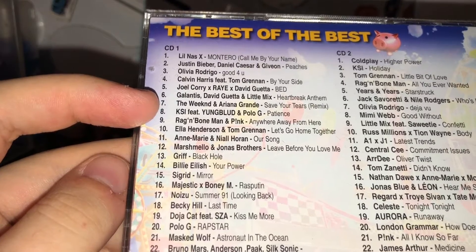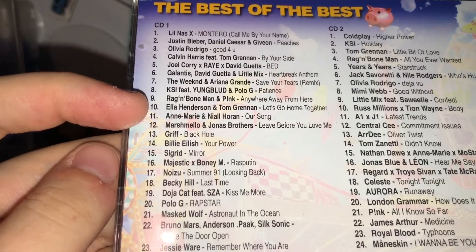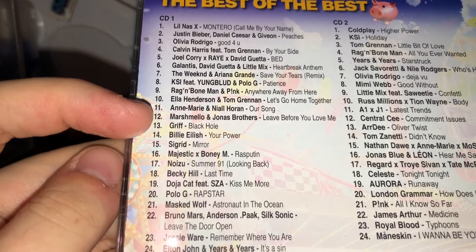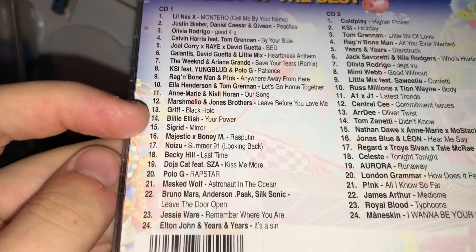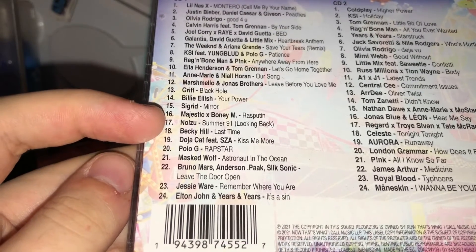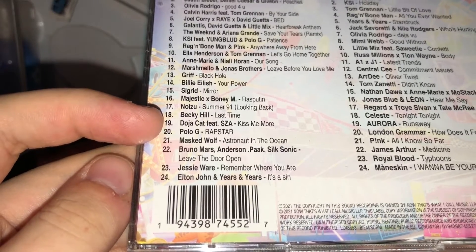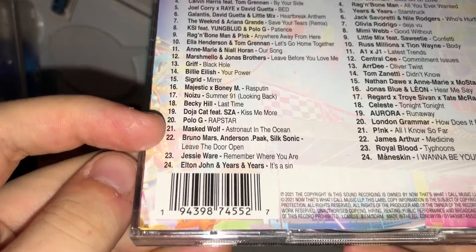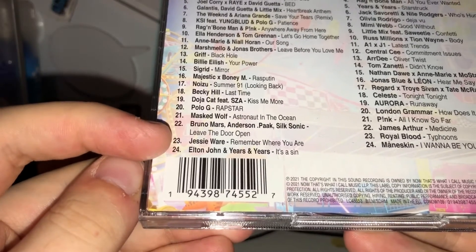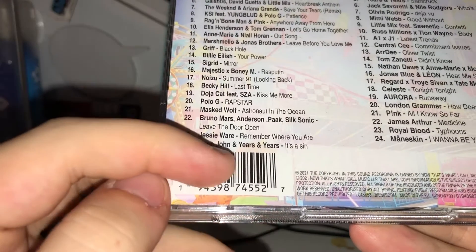Continuing disc one: Patience by KSI featuring Youngblood and Polo G; Anywhere Away From Here by Rag'n'Bone Man and Pink; Let's Go Home Together by Ella Henderson and Tom Grennan; Our Song by Anne-Marie and Niall Horan; Leave Before You Love Me by Marshmello and the Jonas Brothers; Black Hole by Griff; Your Power by Billie Eilish; Mirror by Sigrid; Rasputin by Majestic and Boney M; Summer 91 (Looking Back) by Noizu; Last Time by Becky Hill; Kiss Me More by Doja Cat featuring SZA; Rap Star by Polo G; Astronaut in the Ocean by Masked Wolf; Leave The Door Open by Bruno Mars, Anderson Paak, and Silk Sonic; Remember Where You Are by Jessie Ware; and It's A Sin by Elton John and Years and Years.